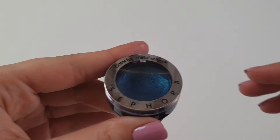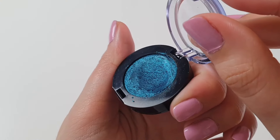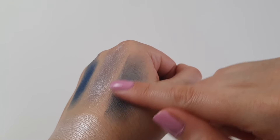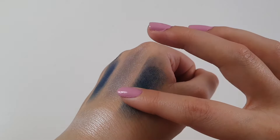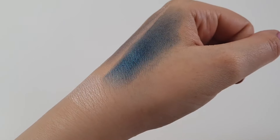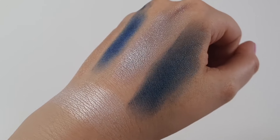Last, I have the Sephora Colorful Magnetic Eyeshadow in number 20, 80s Vibes. It has good, buildable color intensity. You can put just a little bit for a subtle daily variant, or layer it up for a bold, metallic, vibrant evening look.